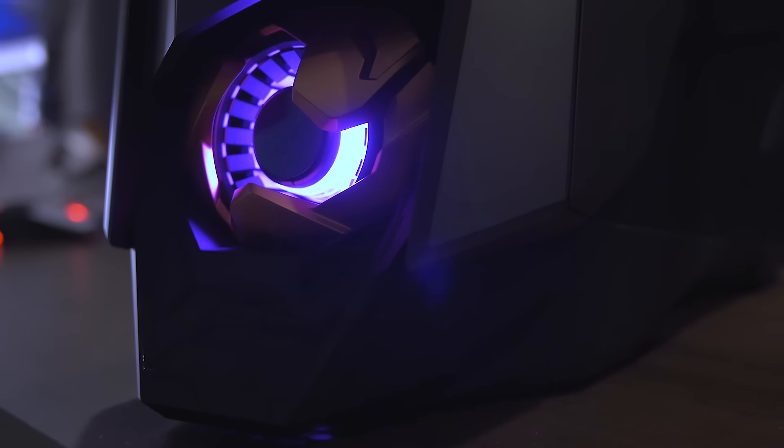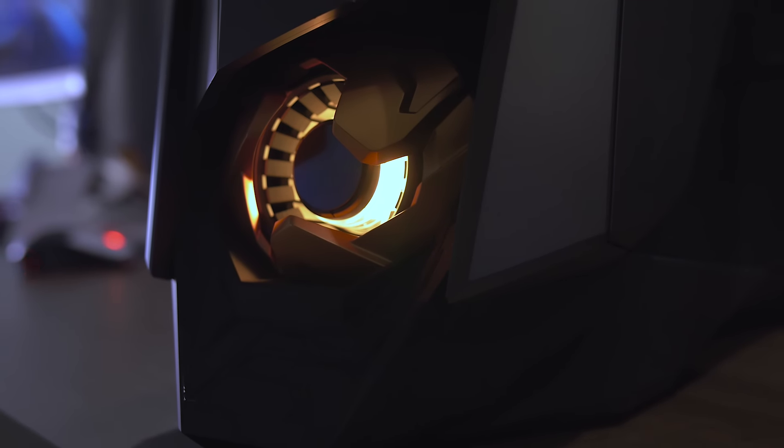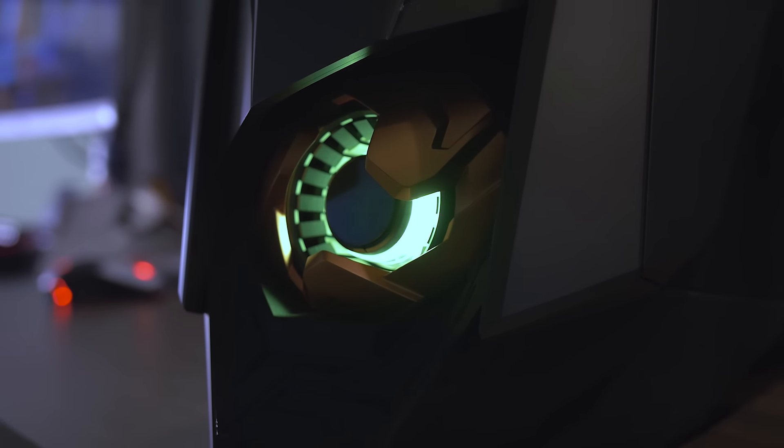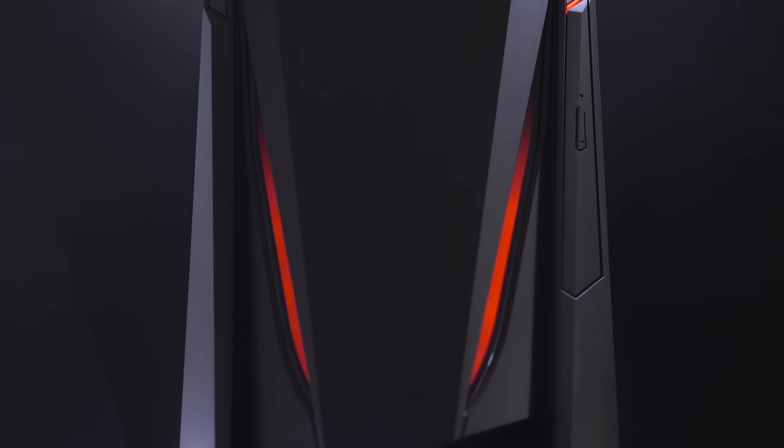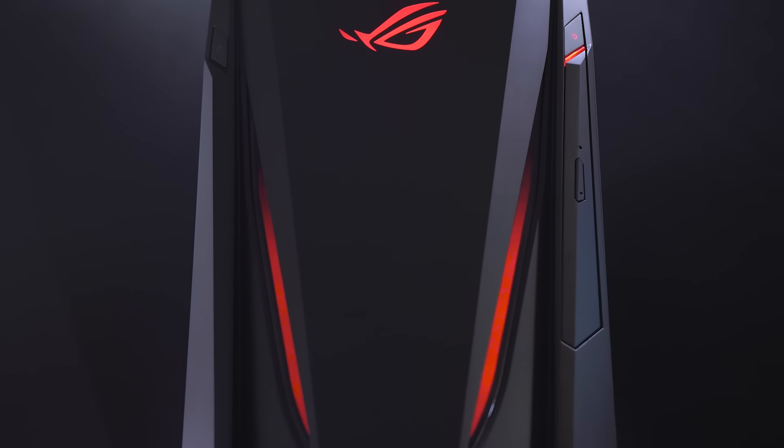First, the front panel has a lot going for it. This glowing portal at the bottom is obviously an air intake that features multicolored lighting with breathing red strips above it with the ROG logo.